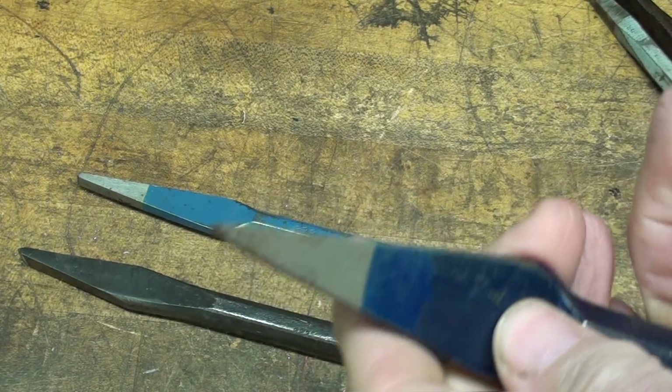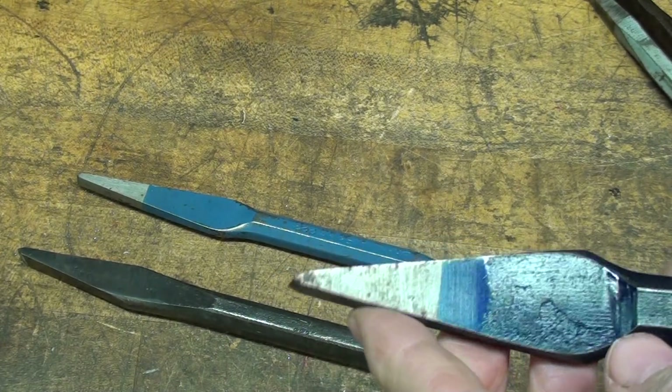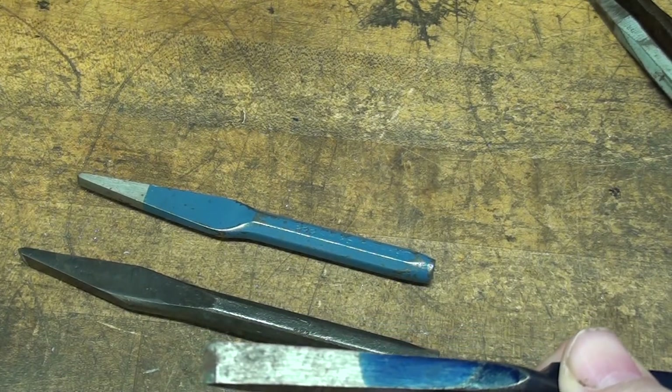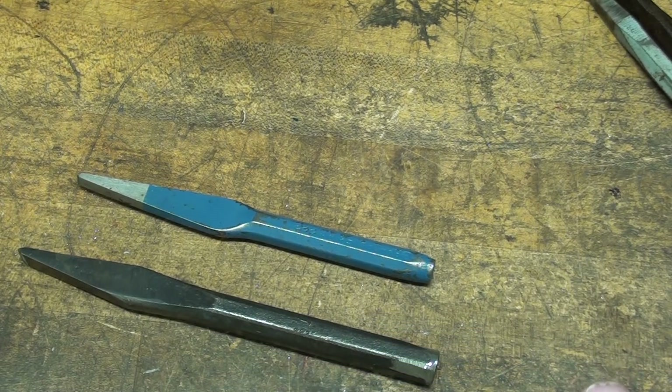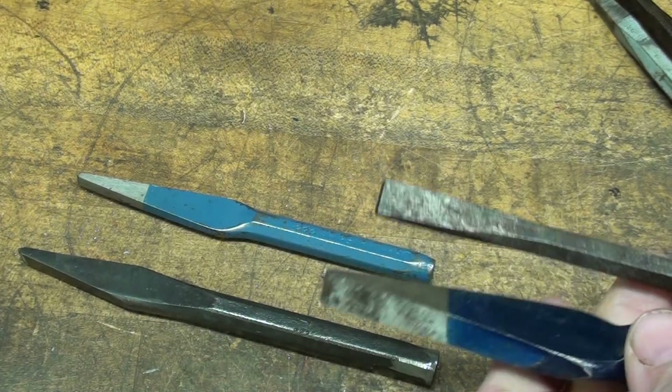There are a lot of different uses for this. I showed you an example of a keyway. Someone said this is nothing more than a super narrow cold chisel, and to some extent you're correct on that. Of course, any cold chisel can be purchased in different widths.